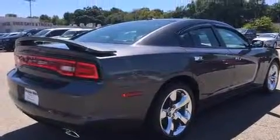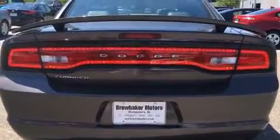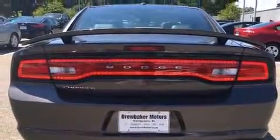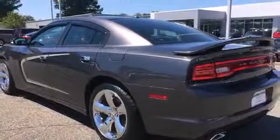A wealth of standard features mean that you no longer have to sacrifice. Like heated seats, delay off headlights, front and rear reading lights, a trip computer, power door mirrors and heated door mirrors, and power windows.